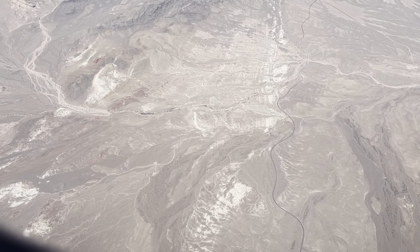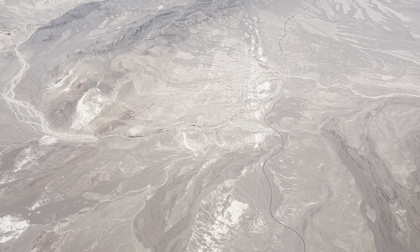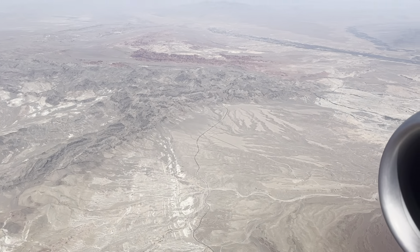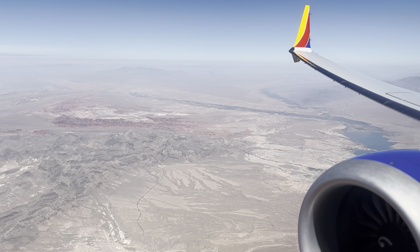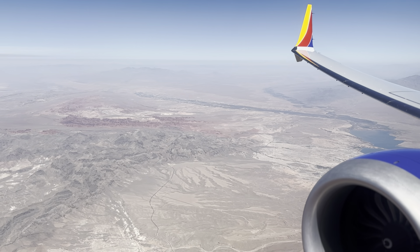We're coming by one last time. If you've got any cups, newspapers, or any trash that you may have — Southwest recycles. So if you have any plastic bottles, magazines, or newspapers, please keep those separate and we'll be happy to recycle those for you.